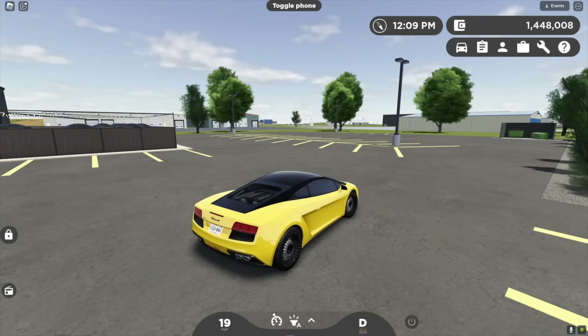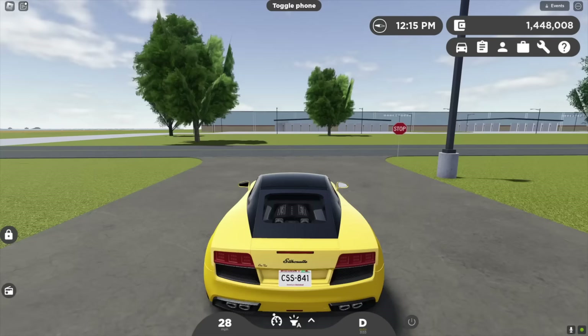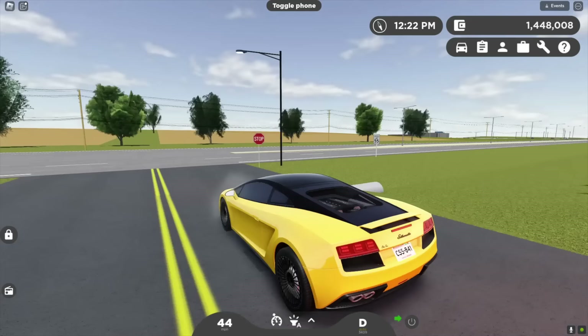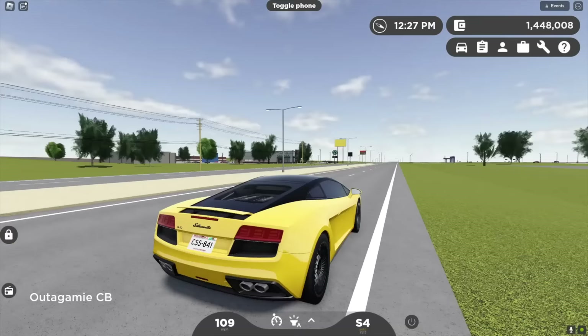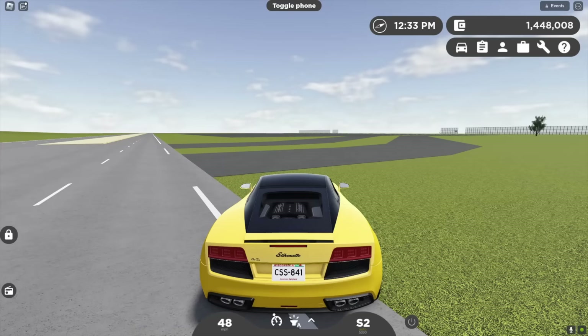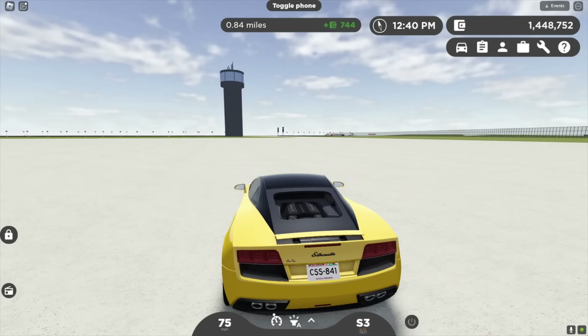We're heading to the airport right now to show you the brand new update there. They've updated the racing system — it will accurately tell you your time, and you can drag race on your own, which is really cool. You used to have to wait for someone else to join, but that's no longer the case. We're roaring down the road in our Gallardo, hoping to beat the Corvette in the race.